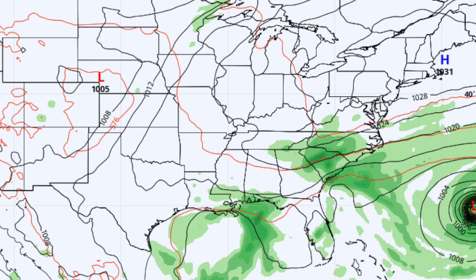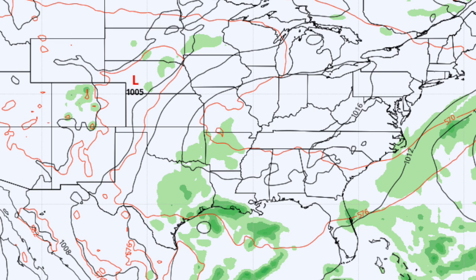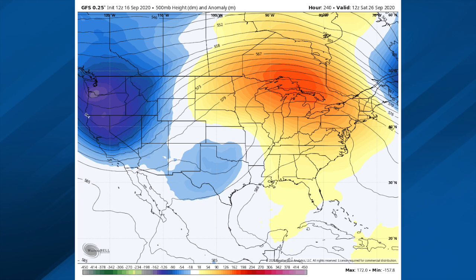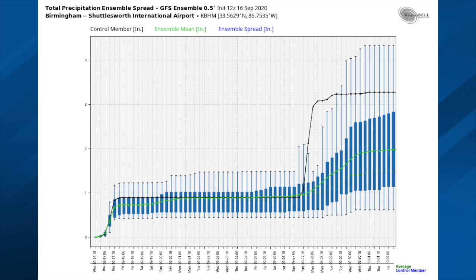Monday looks pretty quiet, and Tuesday we're dry. This is a week from today, Wednesday the 23rd — a light northwest flow aloft with a very dry air mass and very pleasant conditions. Going out 10 days to Saturday the 26th, there's a big trough in the west and ridging in the east and we're still dry. For Birmingham's rain total, there's a little uncertainty over the weekend, but the GFS Ensemble mean is around 2 inches for the next 15 days.